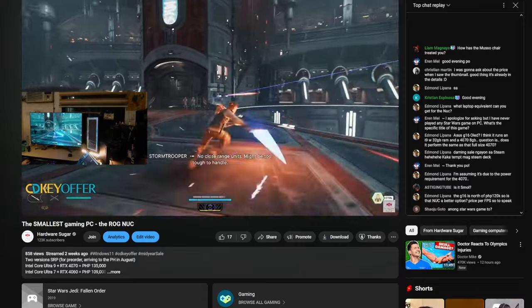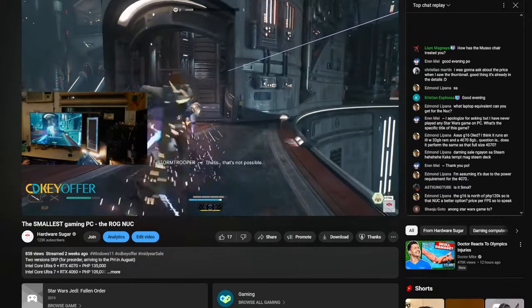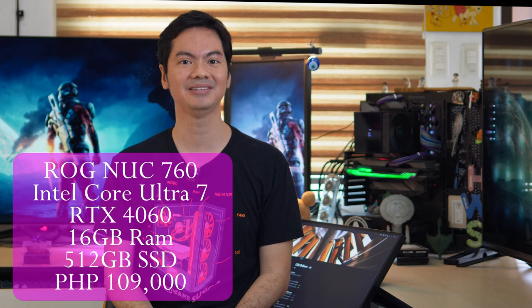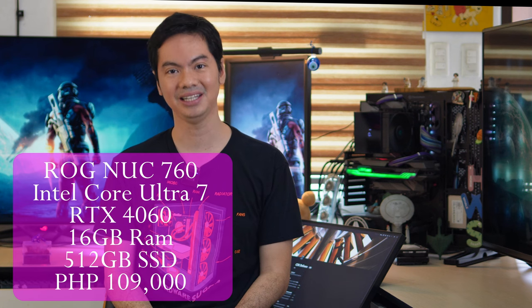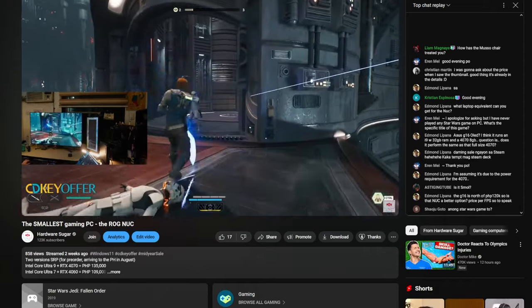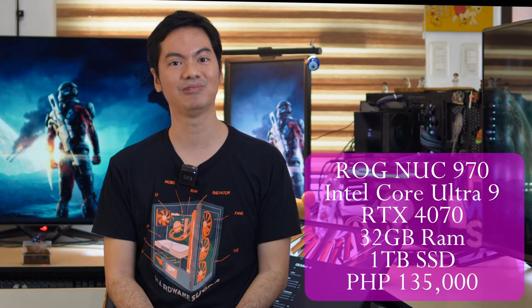So I started out as a skeptic, but after using the 970, I'm a believer. The 970 does pretty nearly pull off everything it claims it will do. It's not the cheapest — in the Philippines, the cheaper NUC 760, that's an i7 with a 4060, 16GB of RAM, and 512GB of storage, has an SRP of 109,000 pesos, and the 970 is pegged at 135,000 pesos SRP.